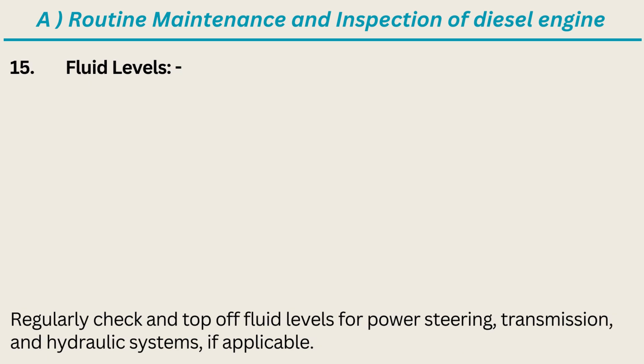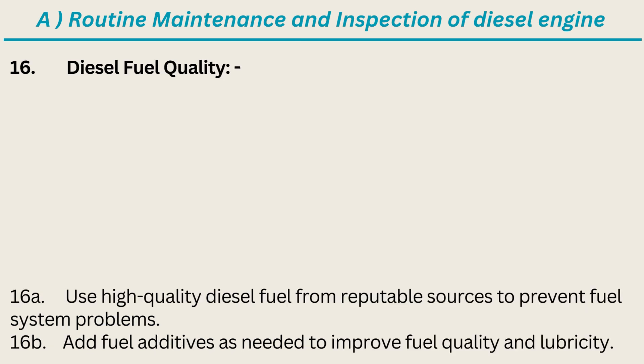15. Fluid Levels: Regularly check and top off fluid levels for power steering, transmission, and hydraulic systems, if applicable. 16. Diesel Fuel Quality: Use high-quality diesel fuel from reputable sources to prevent fuel system problems. Add fuel additives as needed to improve fuel quality and lubricity.